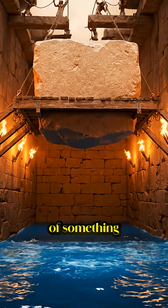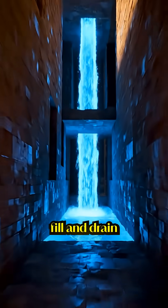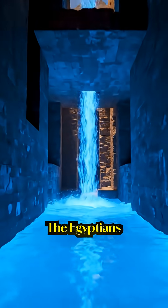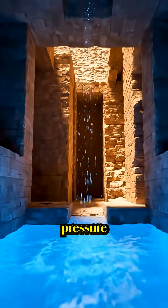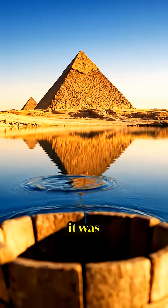Engineers found evidence of something even more insane: internal water shafts, sealed chambers that could fill and drain like locks in a canal. The Egyptians may have used hydraulic pressure to float the blocks upward, level by level. The pyramid wasn't just a tomb. It was a machine.